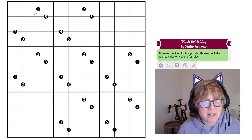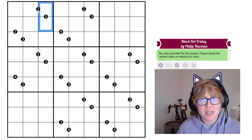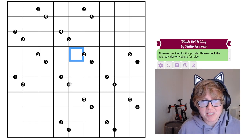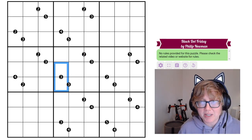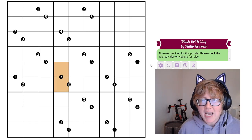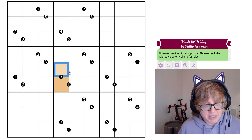This is a ratio pairs Sudoku, meaning that every time two digits are separated by a black dot, the digits are in the ratio indicated by the number in the black dot. So for instance, we have two digits separated by a black dot with the number 3 in it, meaning one of them is three times as big as the other.